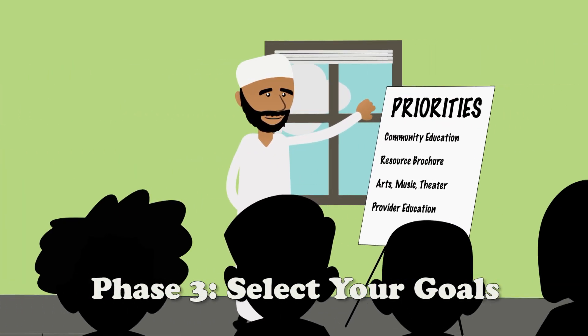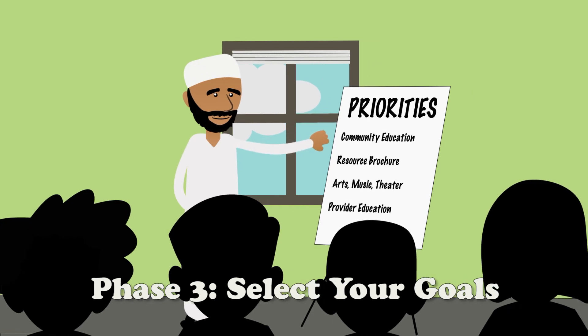In Action Phase 3, you'll prioritize what your community can do to become more dementia-friendly.